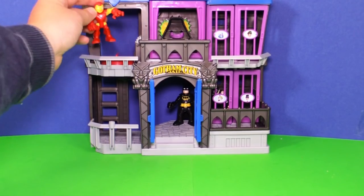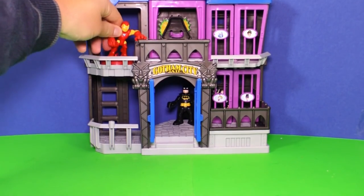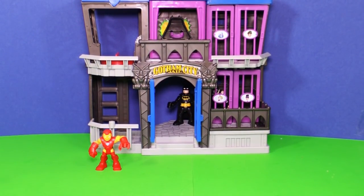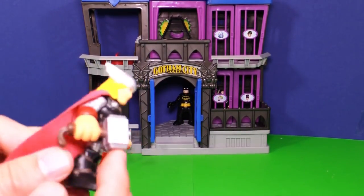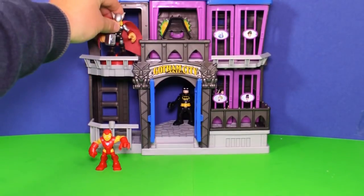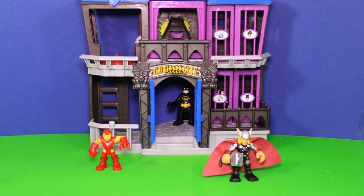It's Iron Man! I wonder if Iron Man can close the jail too. Nope, his feet don't quite fit, do they? I wonder if maybe Thor. Look at Thor's cape — just like Batman's. This is a big cape, isn't it? Let's see if Thor's will work. Nope, his feet are a little too big as well.